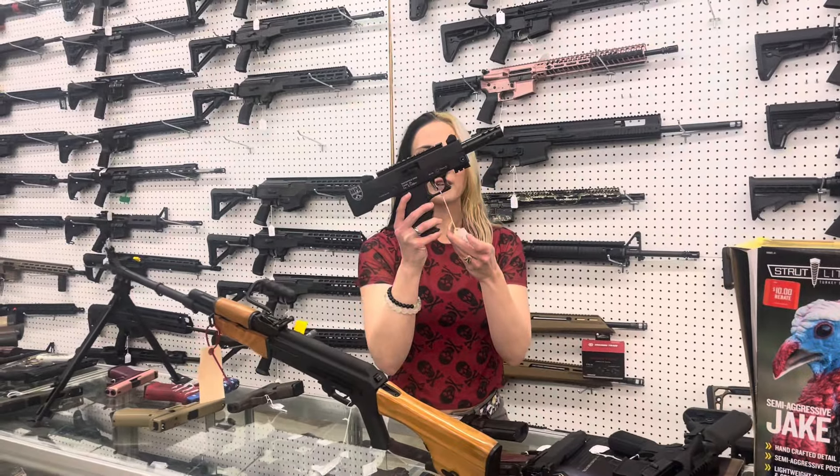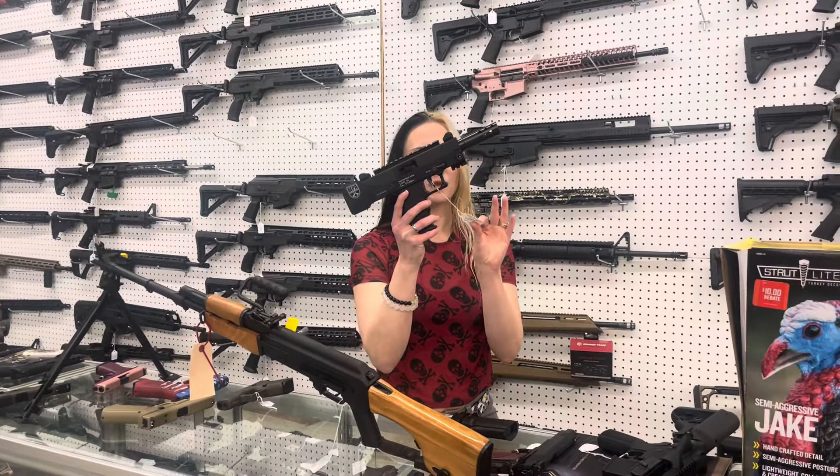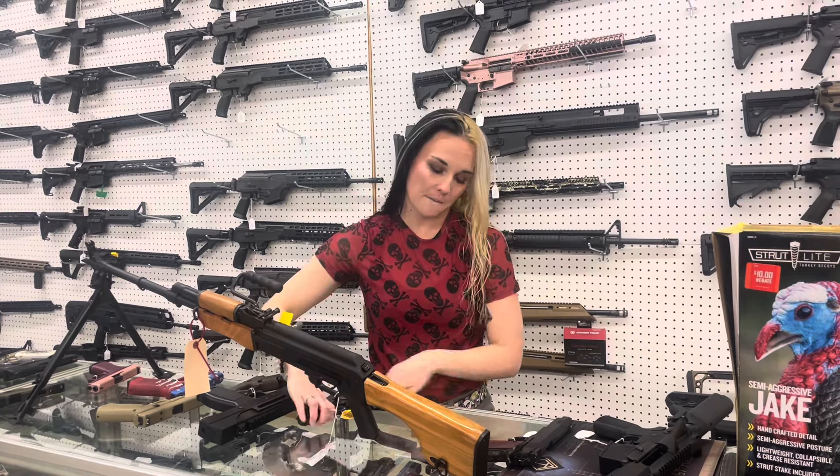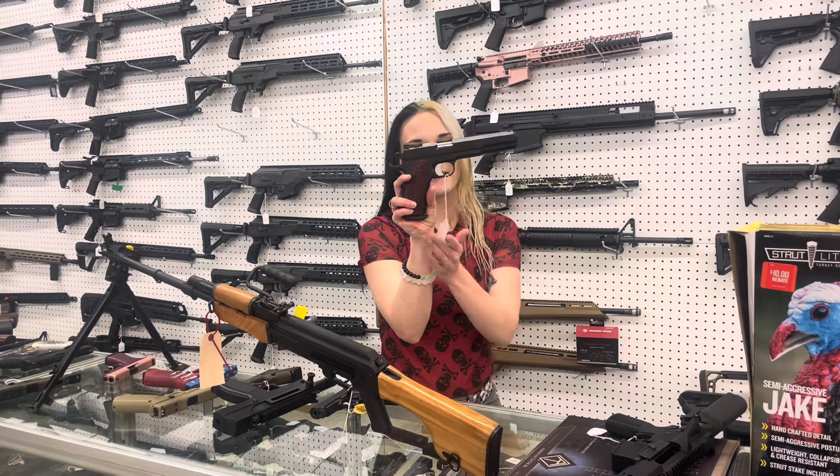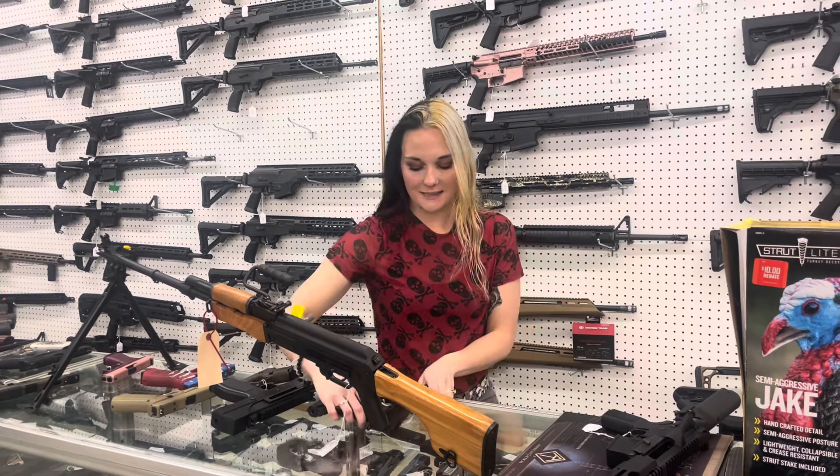Masterpiece Arms Defender, 5.7x28, $630. Garrison Untouchable Compact, 9mm, $365. Dan Wesson Long Slide, 10mm Bruin. She's going to be $2,010, y'all.